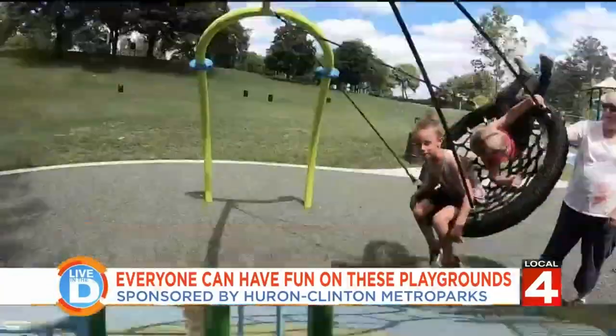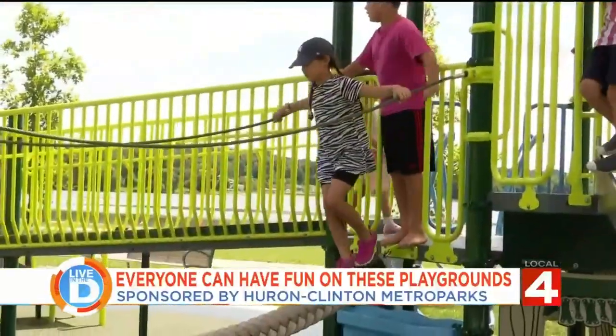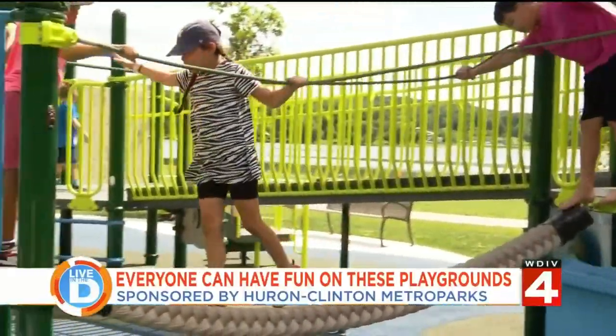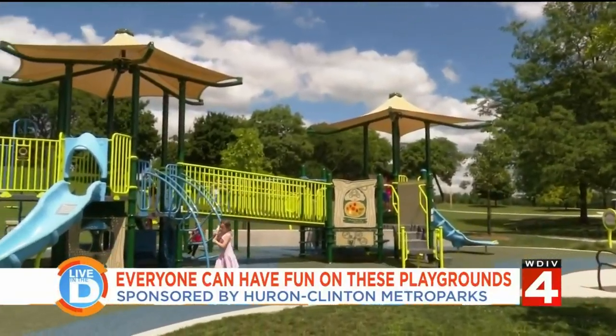Slides. Swings. Watch me, I'm not holding on. Fun things to climb on. Whoa, whoa, whoa. These are all classic elements of a childhood favorite: playgrounds.